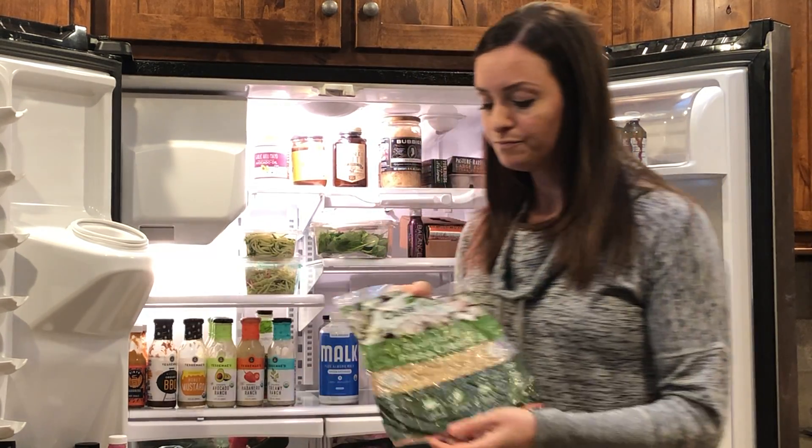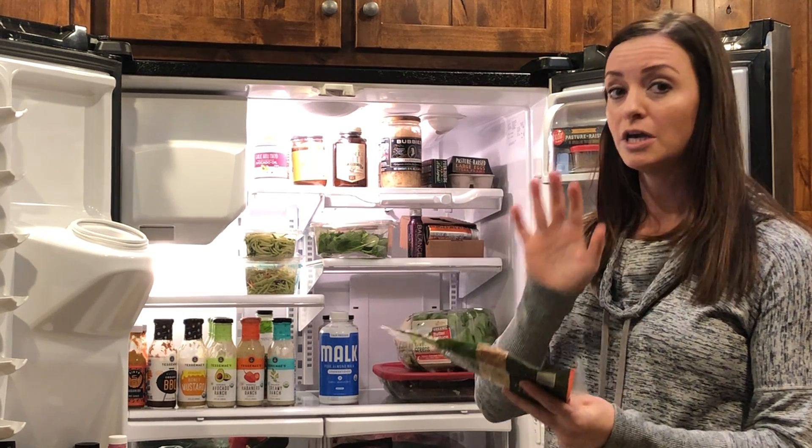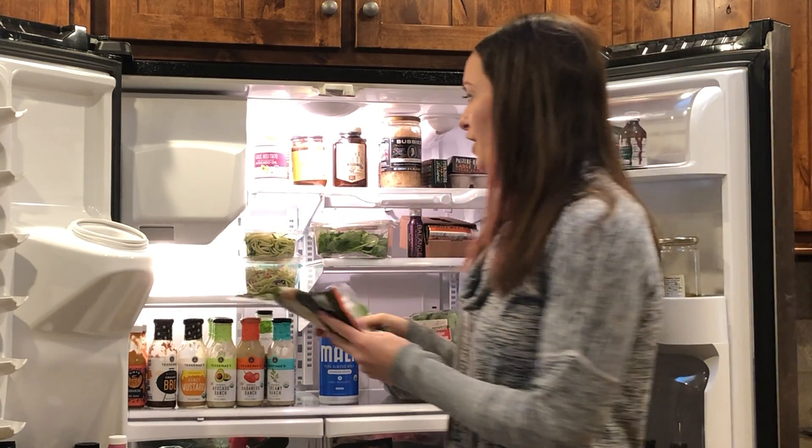Cauliflower pizza crust by Outer Isle. Really easy to grab if you wanted a quick dinner or lunch. You can throw any toppings on it that you want, pop it in the oven for 15 minutes and you're good to go.